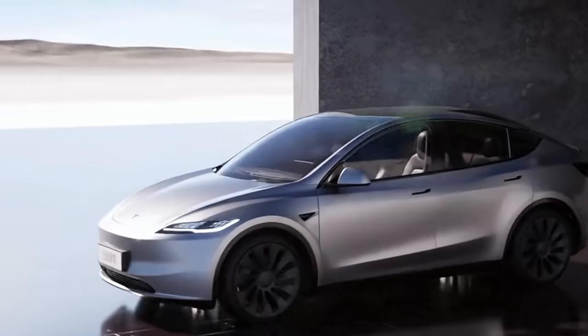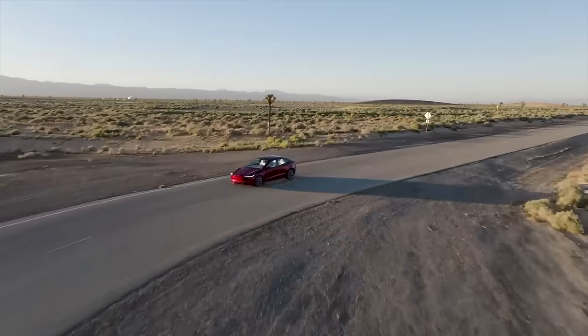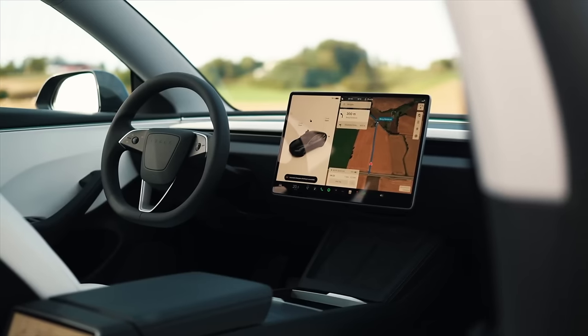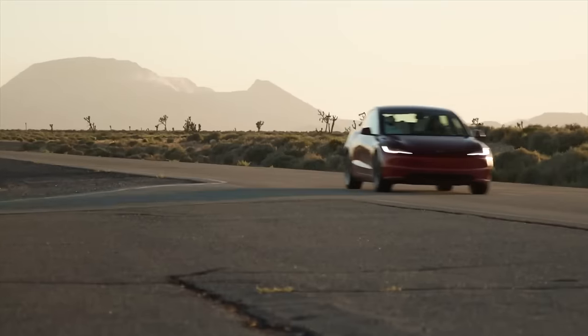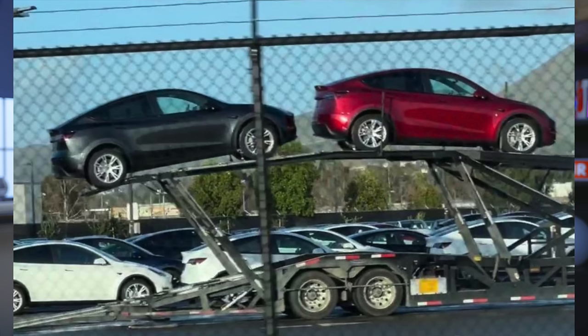There has been some talk in the Tesla community that maybe Tesla does a bit more with Model Y — takes it in a much different direction than the Model 3. But given that they work off the same platform and Tesla is trying to cut costs and operate as efficiently as possible, it probably makes sense to keep the designs closely aligned. Speaking of design, Tesla actually just launched two new colors for the Model Y early: Stealth Gray and Ultra Red. These are on the Model 3 already, and Tesla launched them on the Y early to keep it competitive.